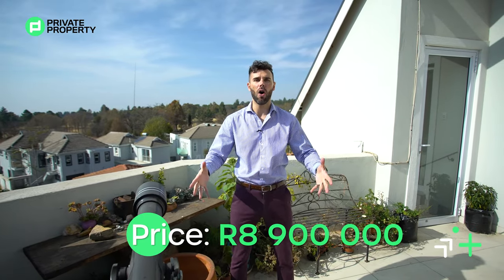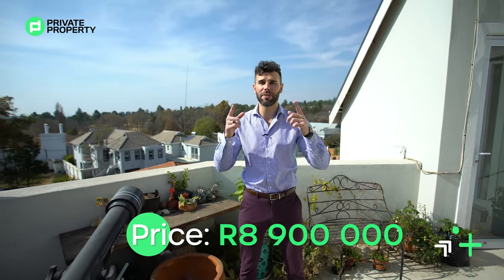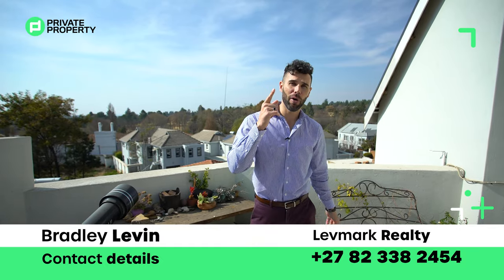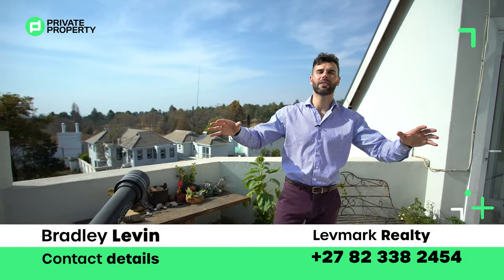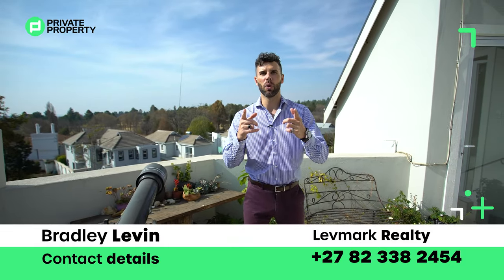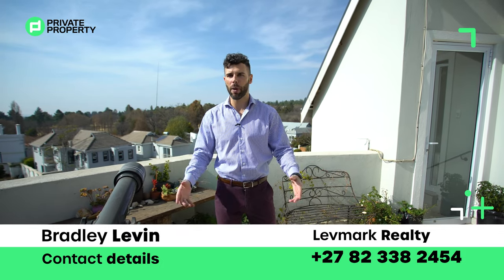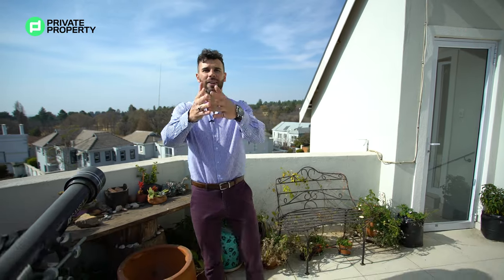And there we have it — we have completely toured this three-story, five-bedroom, five-bathroom 8.9 million rand home in the heart of River Club, right by Sandton City. If this home is for you, contact Bradley Levin from Levmark Realty — he will schedule a viewing. Thank you so much, I'm Chad, from the Home Shopper Show and the team at Private Property. We'll see you at the next one — 8 PM Mondays and Fridays. We love you, goodbye.